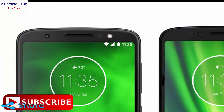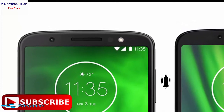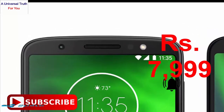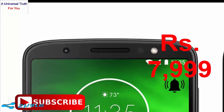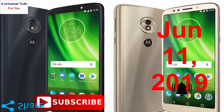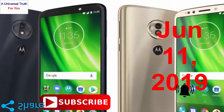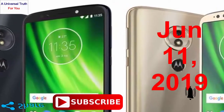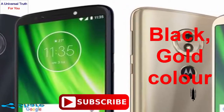The Moto E6 price in India is expected to be Rs. 7,999. It is expected to be launched on June 11, 2019. This is the 2 GB RAM, 16 GB internal storage variant of the Moto E6, which is expected to be available in black and gold colors.